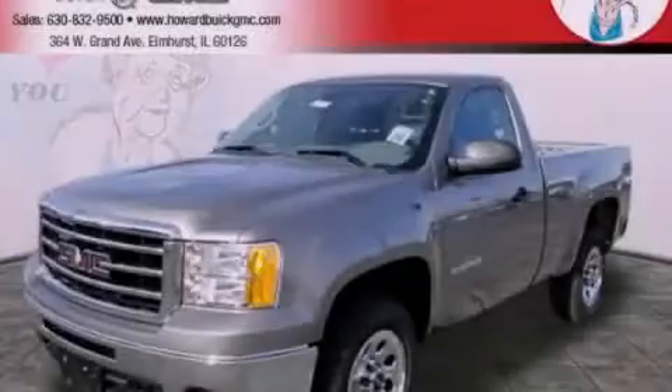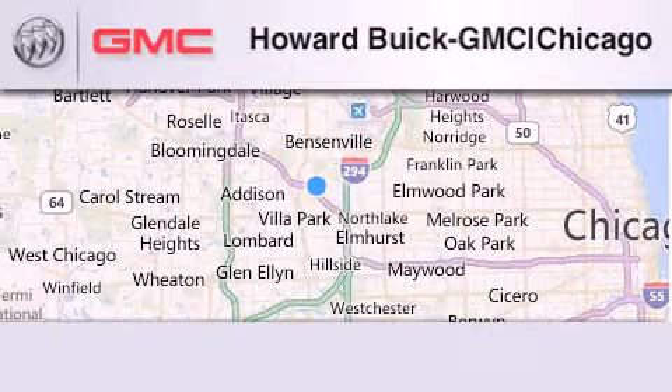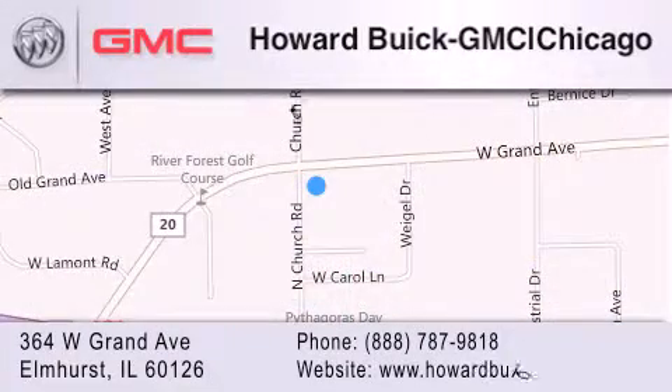Please call us today for more information on this great vehicle. Howard Buick GMC is located at 364 West Grand Avenue in Elmhurst. We are a 50-year-old family-owned business and our goal is to exceed all of your expectations to ensure that you'll return for future visits.